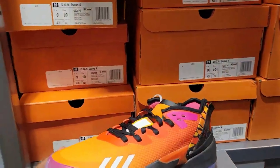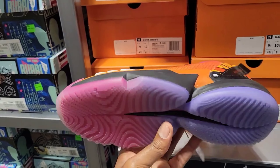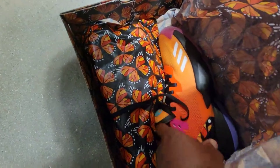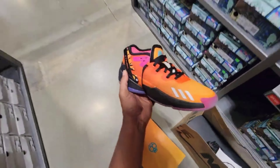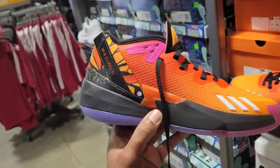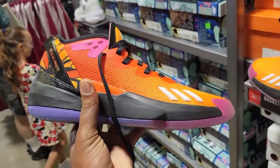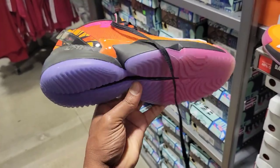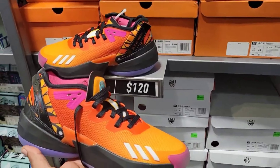New colorway of the Don Issue 4 — never seen this colorway myself. This one is definitely one of the better ones. It's like a special edition — maybe a Simply Familia collab? Not bad for the Don Issue 4 — one of the better colorways. But like I said plenty of times before, the Don Issue 5 is really where it's at. $120 with 40% off on these.